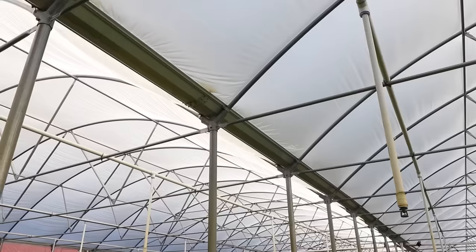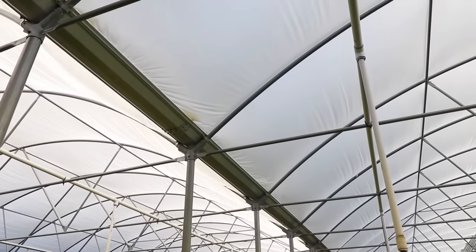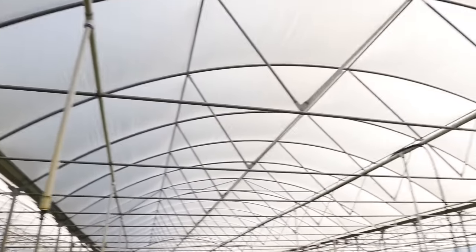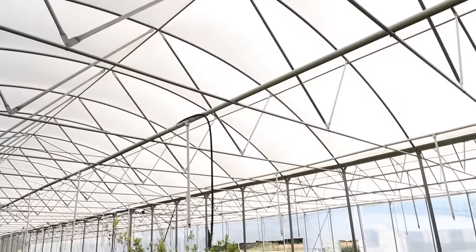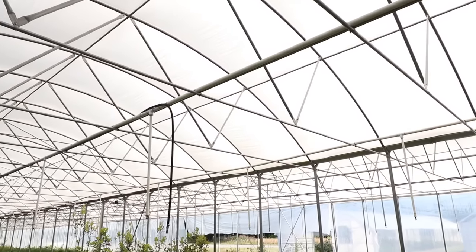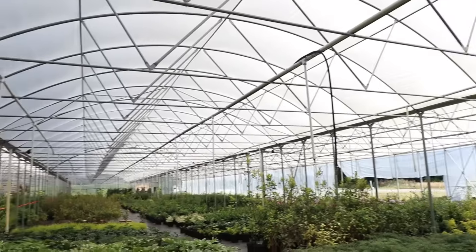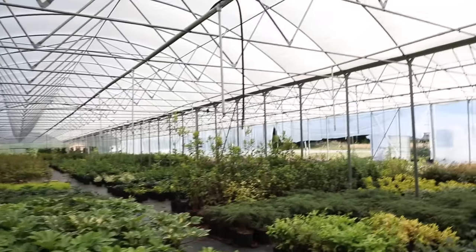Let me show you that real quick. These are gutter-connected greenhouses, so you have one bay here and another bay here, and in between there's a gutter that collects the water. There's another gutter connected to the next bay over there. That water can run directly into the pond because it's just water hitting the roof — it's clean water.